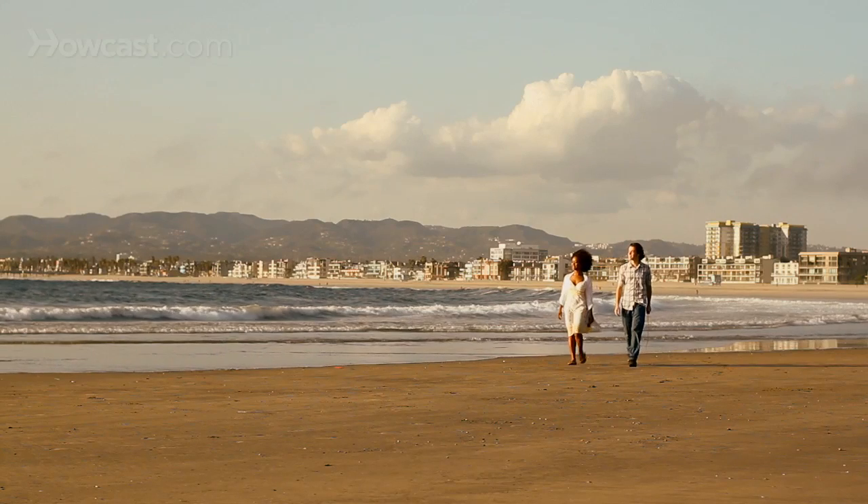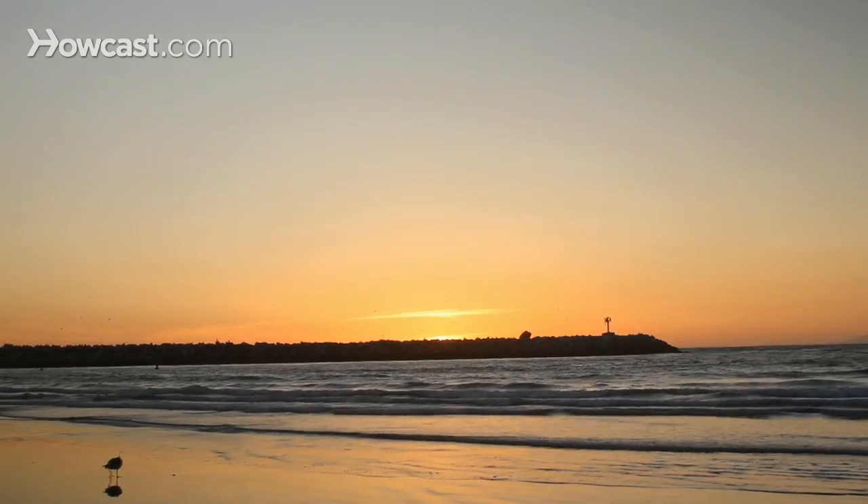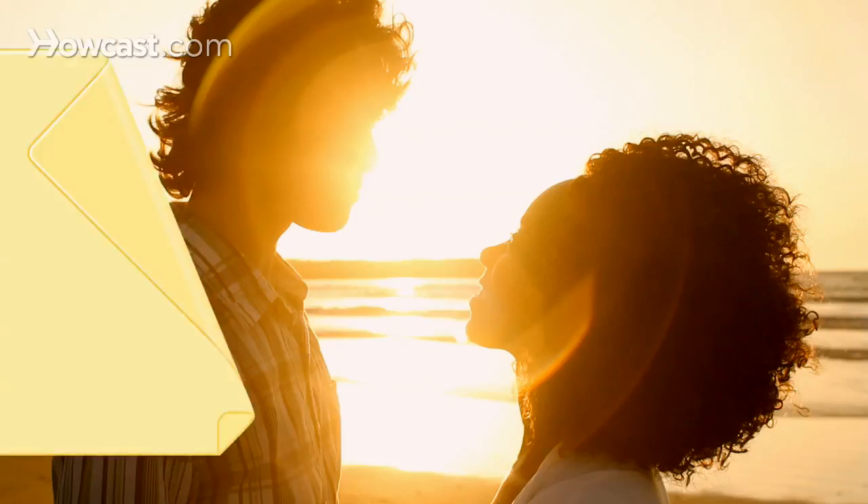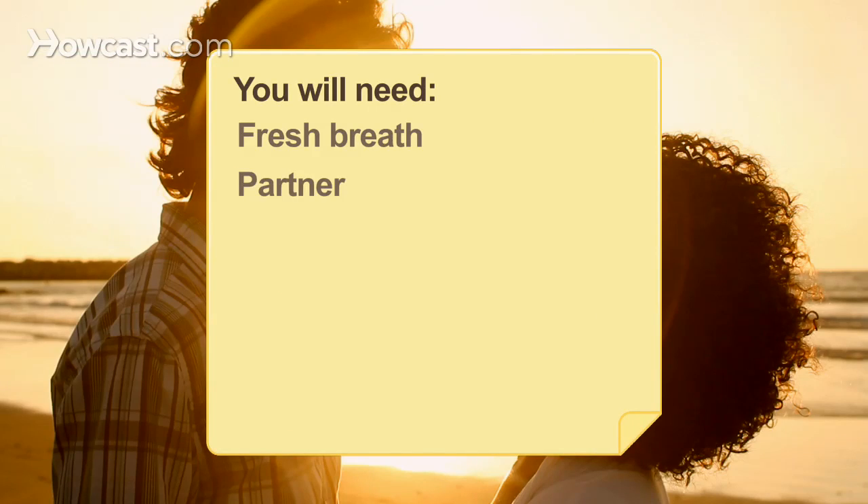How to Kiss. Whether you've never been kissed or have been kissing for ages, it never hurts to brush up on the basics and learn a few new tips. Consider this the definitive guide on how to kiss. You will need fresh breath and a partner.